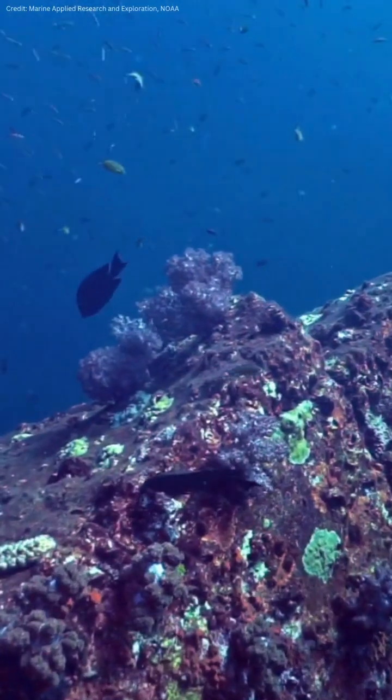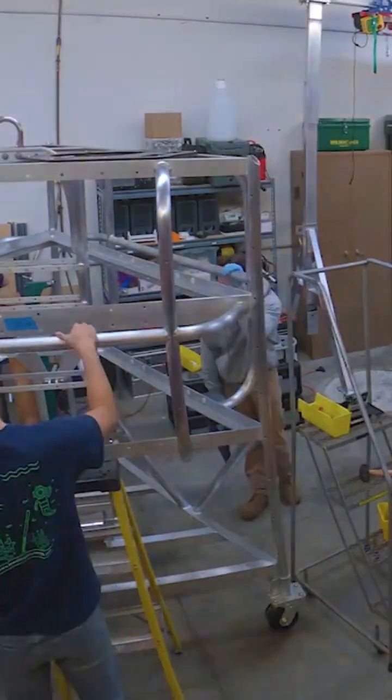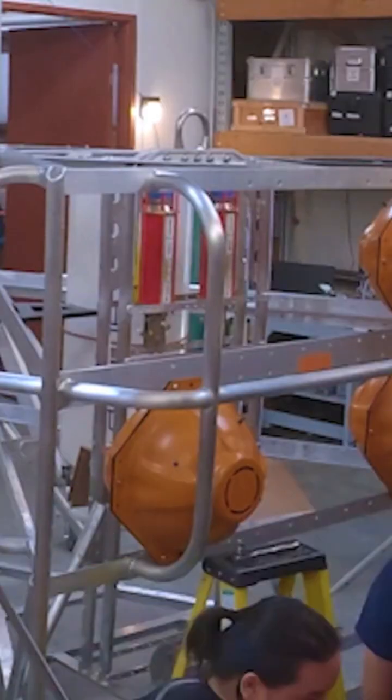All of these sensors that we attach to the lander frame are recording different types of environmental variables, whether that's temperature, dissolved oxygen, current speeds, backscatter, and what's going on in the water column, as well as food supply to these ecosystems.